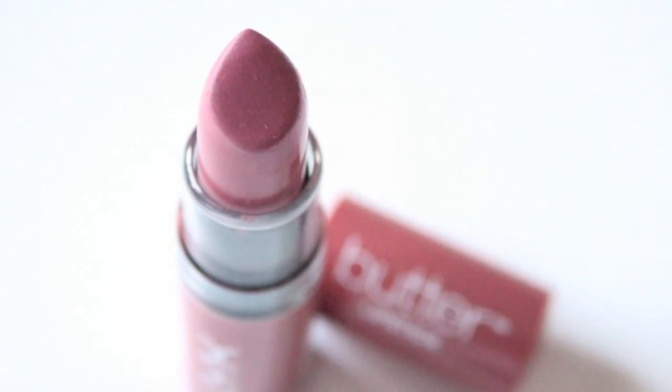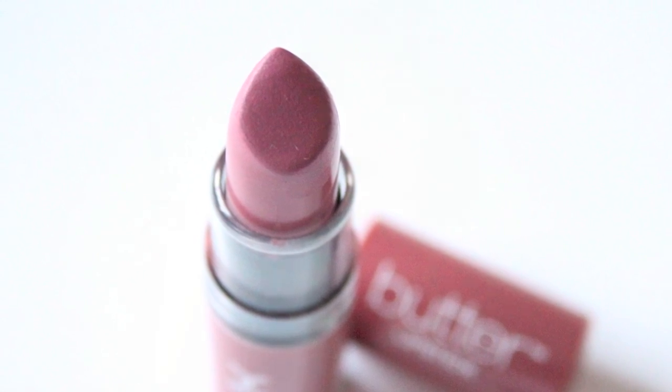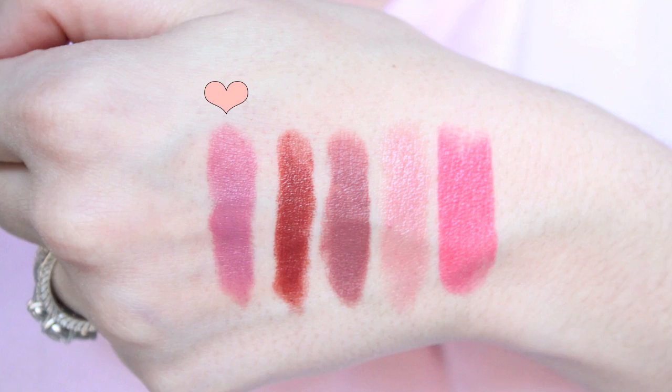The very last shade is from NYX's Butter Lipstick collection. I got it in an Ipsy bag and fell in love — I'd hauled many of these shades but somehow missed this one, so I'm really glad Ipsy included it. It's BLS17, called Pops — a nice dusty rose mauve. It's creamy, feels so comfortable on the lips, is very long-wearing, and the price is right.